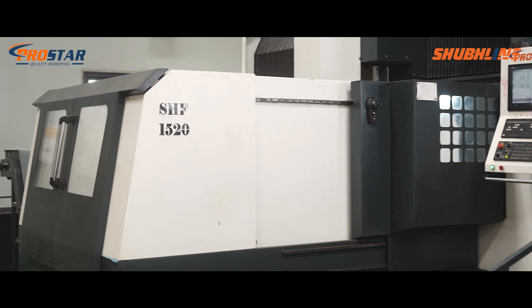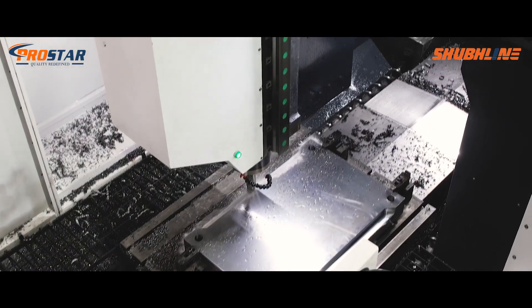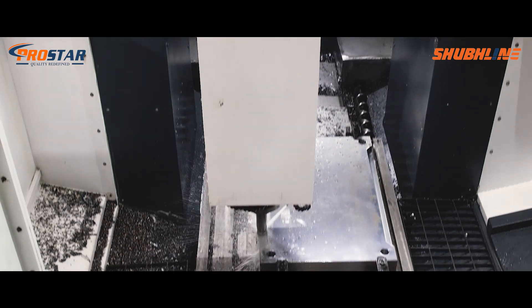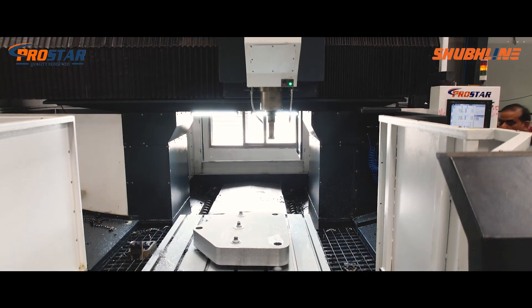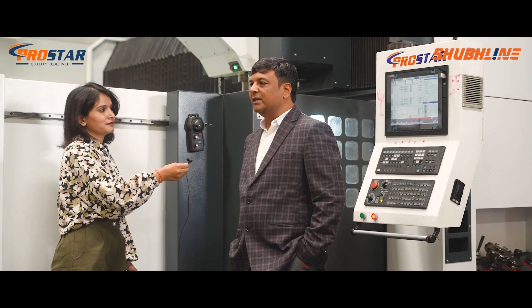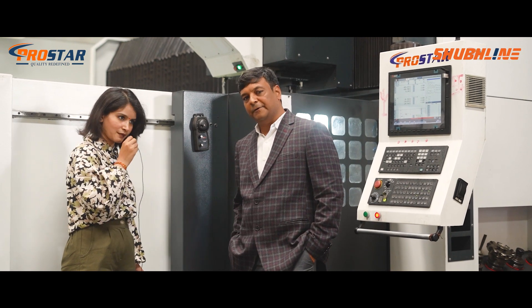The SHF 1520 is a good machine, and most importantly it is a made-in-India product — which is the main thing, because we are all looking for made-in-India products now. We are also machine manufacturers ourselves, so we appreciate Indian customers buying Indian products. We will definitely go with Pro Star machines in future as the market is booming and we are expanding. Based on your experience, do you recommend this HSF 1520 double column machine? I recommend 100% — you can go with a Pro Star machine. It is a good, rigid machine and it is an Indian machine with European quality.